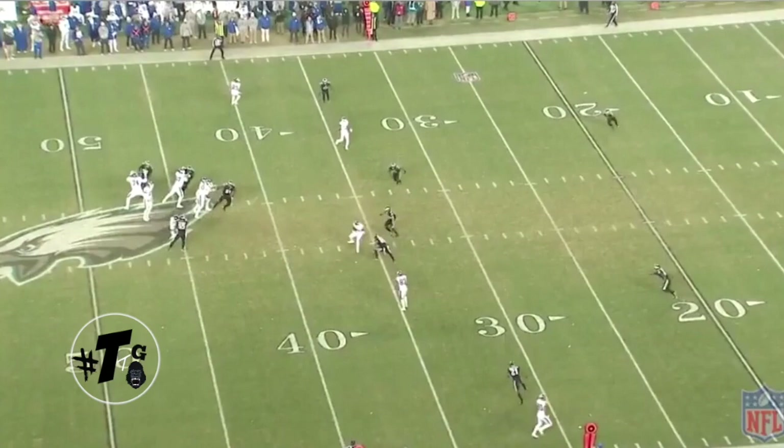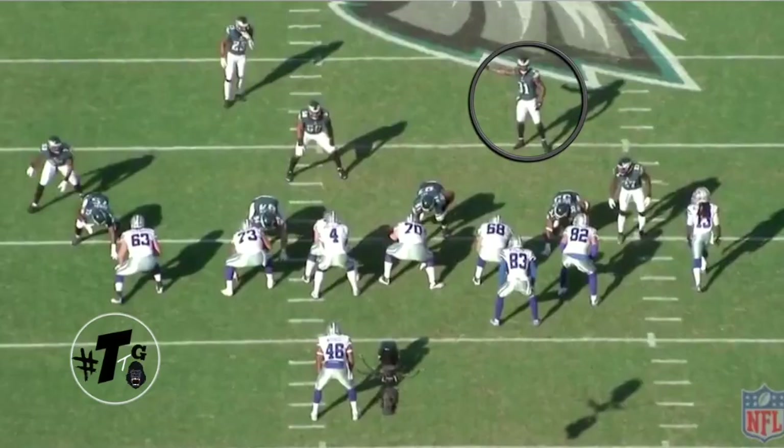Mills is in the nickel playing a Cover 2 technique where he's keying the eyes of the quarterback. The quarterback takes him to a wheel route, and Mills lifts him off his feet. And got swole on him.